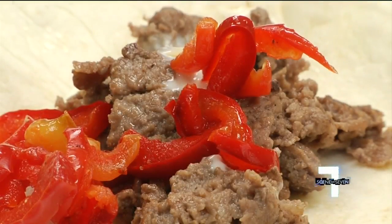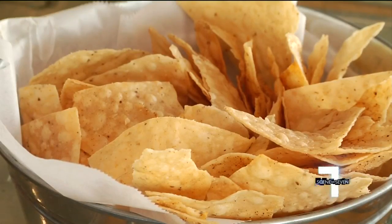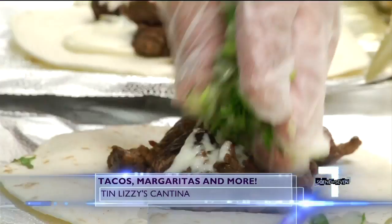Known for its flex-mex cuisine, tequila cocktails, and dangerously good chips. Our chips are addicting — we sell our chips by the bag because people demanded it.